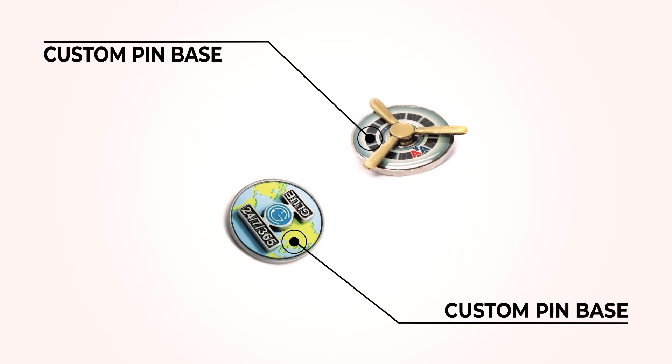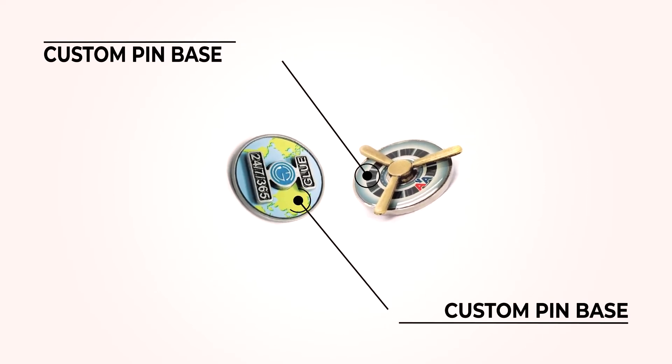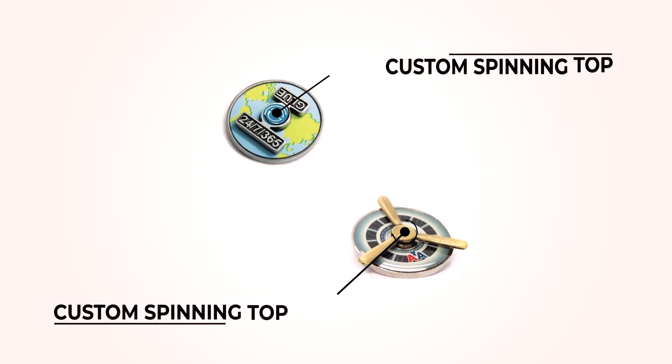We start with a custom pin base. Attached to the base is the spinning top — a custom shape creating a unique conversation piece.